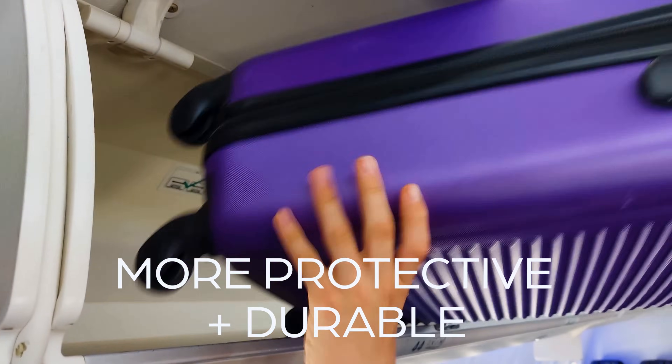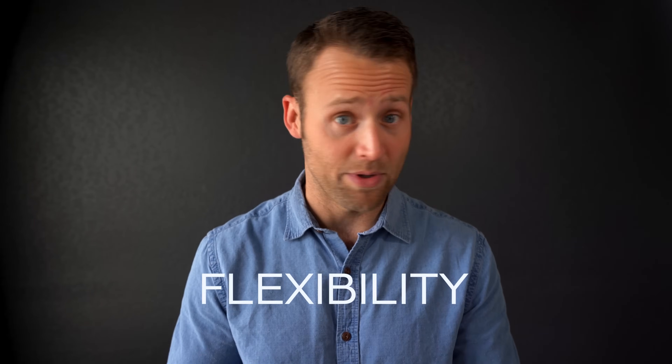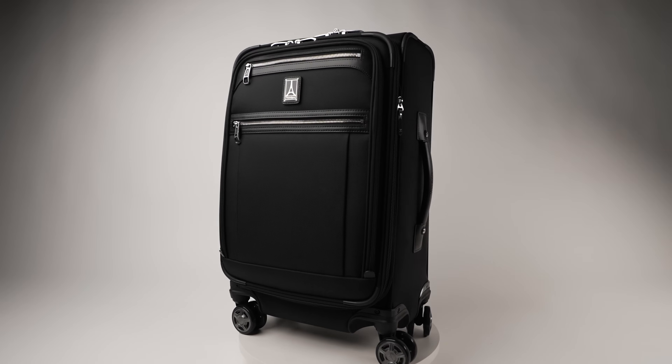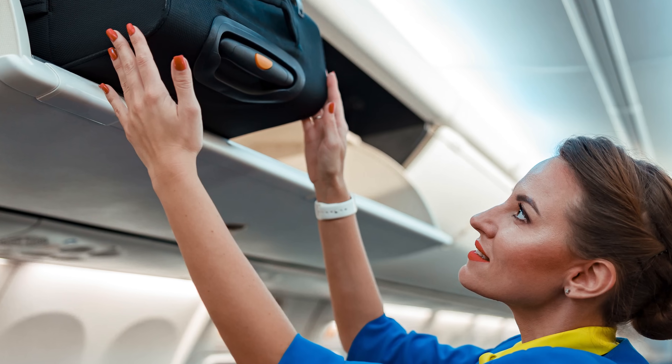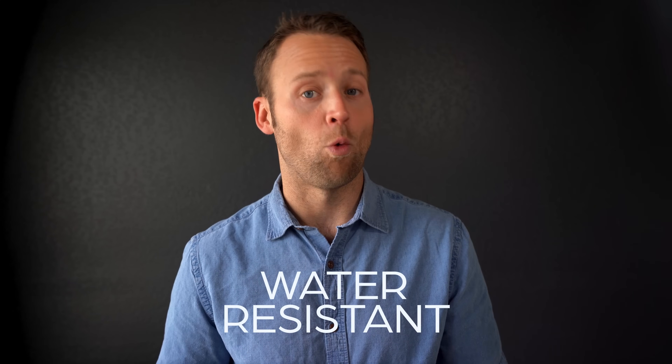Hard-sided luggage is going to be more protective and durable in general, and I'm more inclined to recommend a hard-sided bag if you're traveling with something fragile. Soft shell luggage is going to lend itself better to flexibility — it will typically be more forgiving in terms of how much you can fit, and could also be a difference maker when it comes to squeezing your bag into that overhead bin space. Soft shell luggage is usually going to be lighter weight as well.